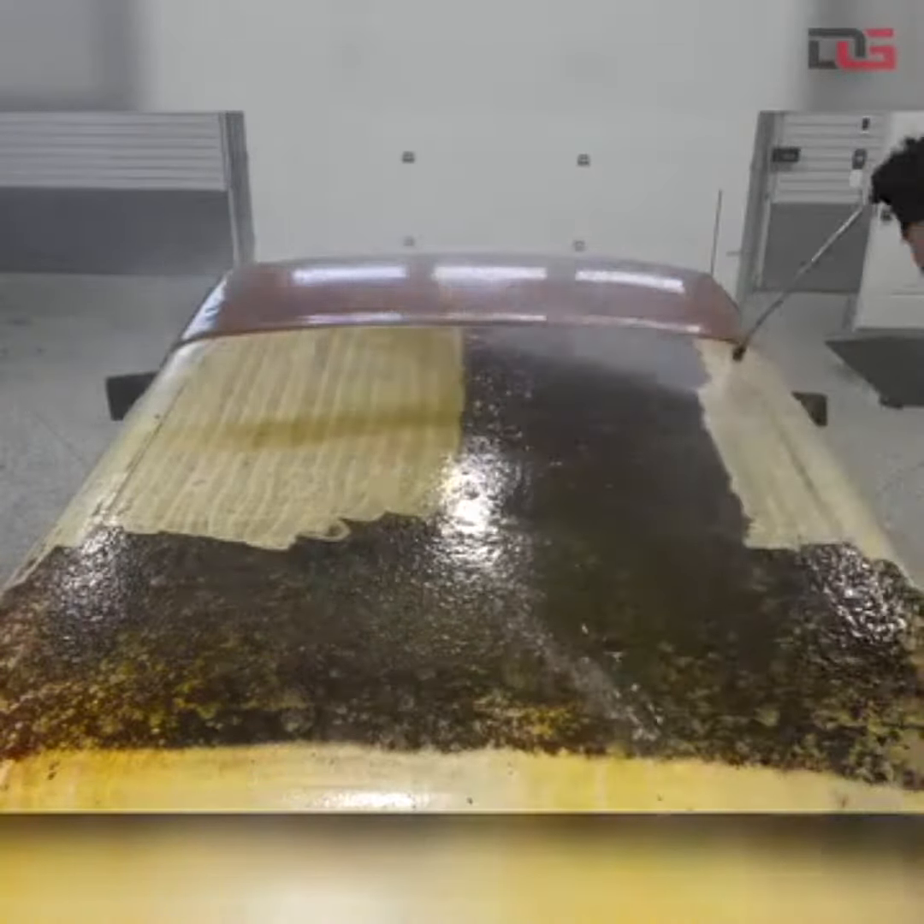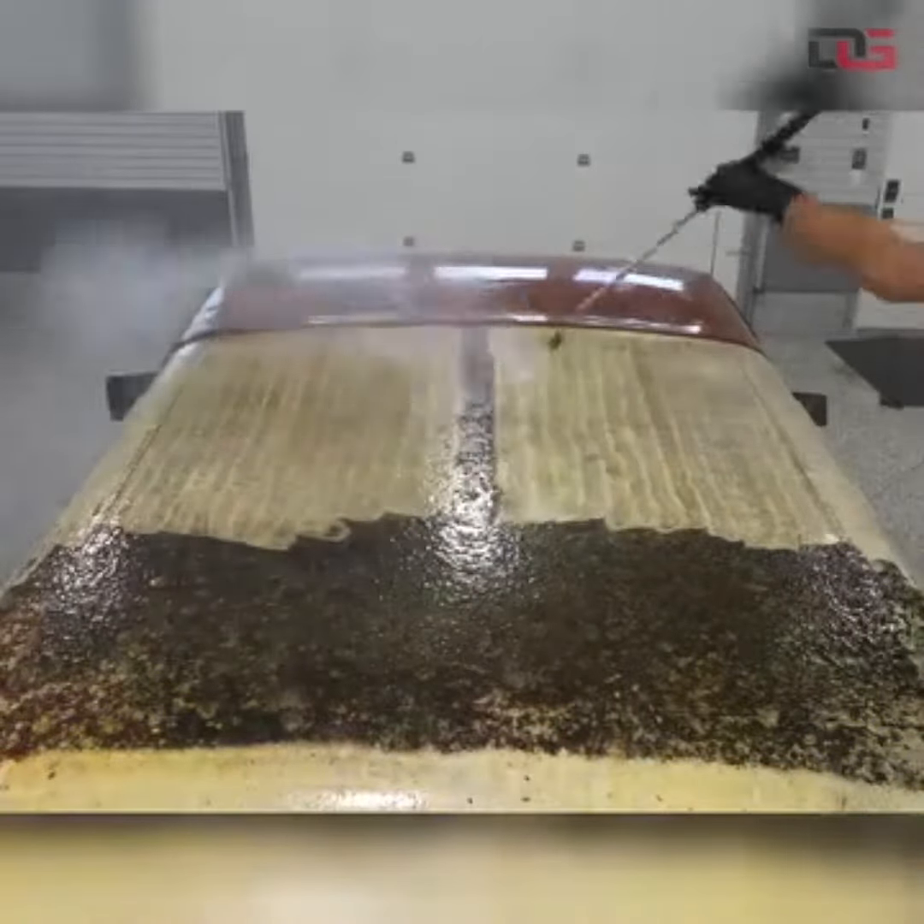Washing: the vehicle is first washed to remove dirt, grime, and contaminants from the surface.